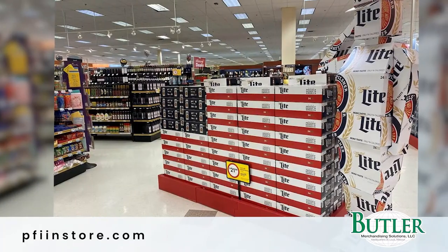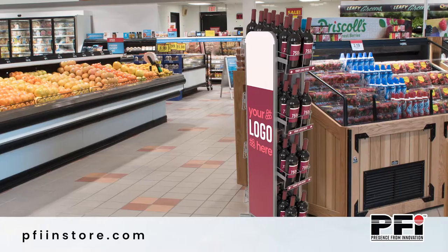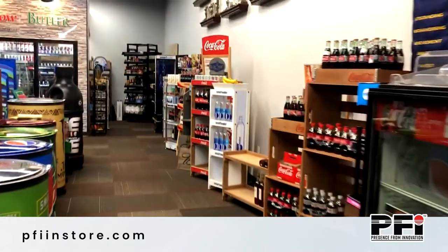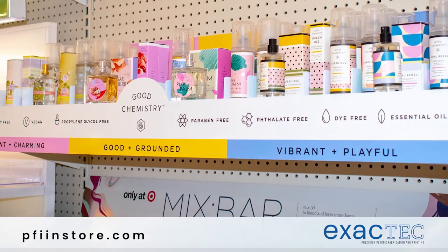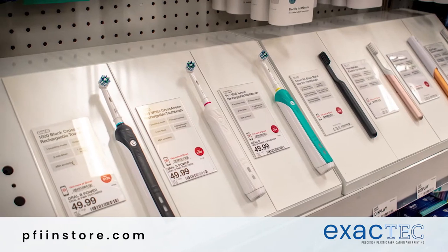We have four divisions that roll up into PFI InStore. Father Merchandising, which provides temporary corrugated displays. PFI, which provides semi-permanent and permanent freestanding displays specifically for retail applications. Jehabo, which provides permanent retail fixtures. And then Xactec, which provides acrylic premium displays and solutions for the marketplace, both for CPG and for retail.